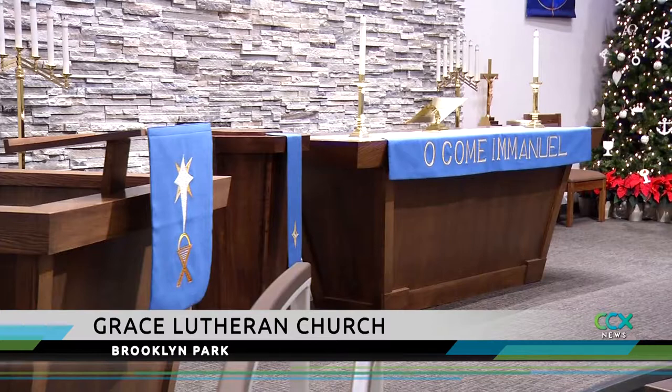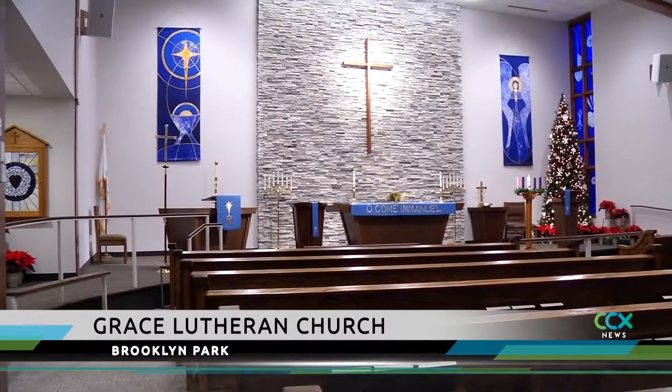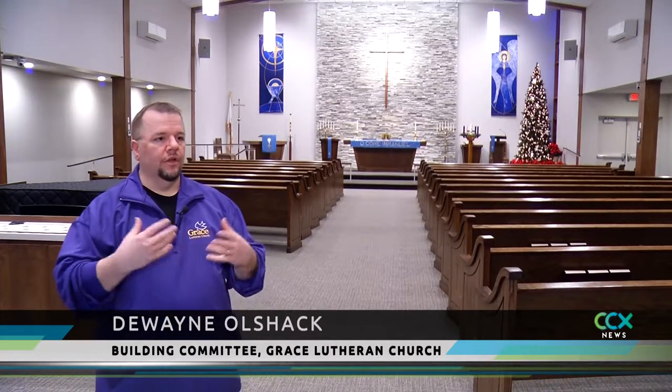Three years ago, the church decided to transform the cinderblock gym into a comfortable, inviting sanctuary. Having concrete walls, a concrete floor, and hard wooden pews, there was a lot of distraction, a lot of noise, and we really wanted to make that change.